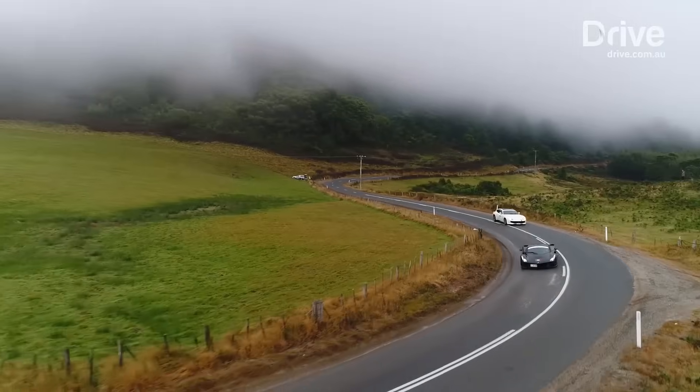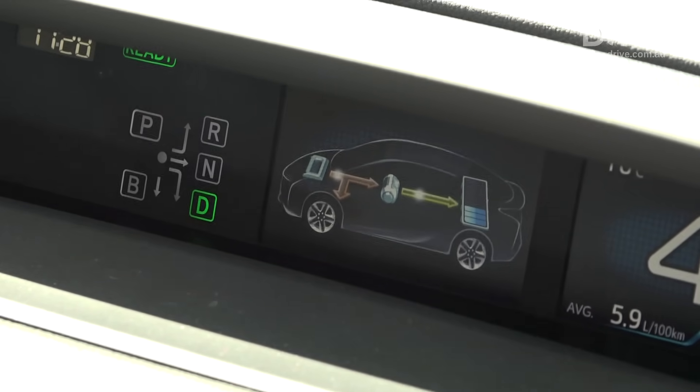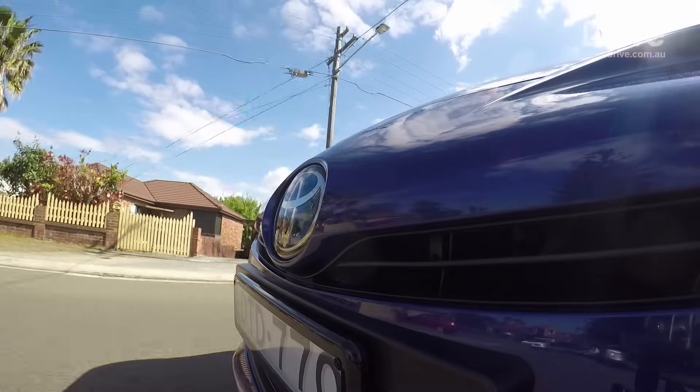But which type of hybrid is best? A series hybrid uses a petrol or diesel engine only to top up the batteries, with the electric motor powering the vehicle. A parallel hybrid uses the engine in tandem with the electric motor to drive the vehicle.